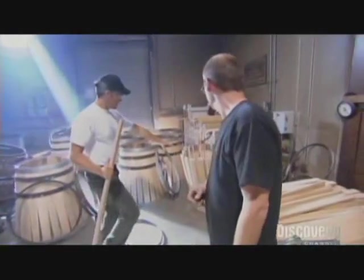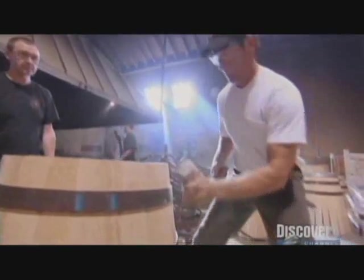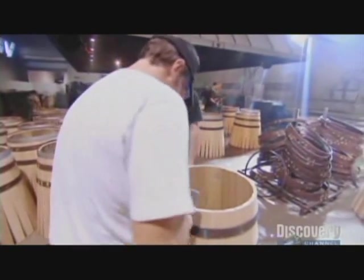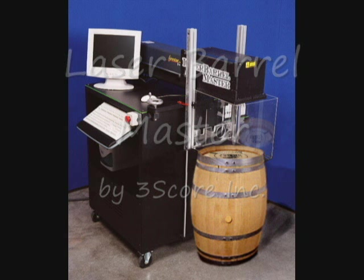Over time there have been a long list of innovative technologies created. Once in a while a new innovation comes along. For the cooperage industry, the innovation is long overdue. 3Score Incorporated is proud to present its internationally renowned product, the Laser Barrel Master.